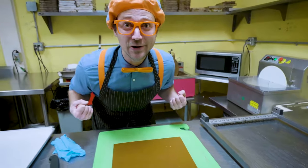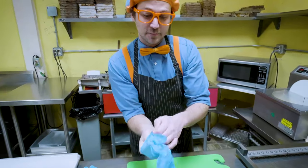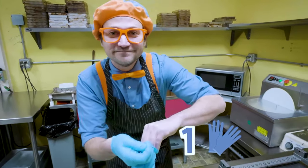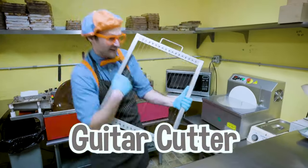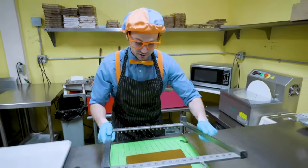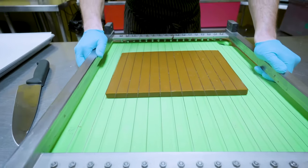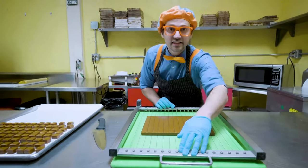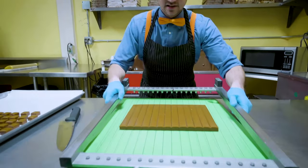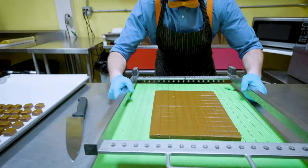Wow, this caramel looks so yummy. So the caramel cooled in the caramel frame, and then we cut a square or rectangle out of it, and now we're left with this. So what I'm going to do is put on some blue gloves - there's one, and here's two, two blue gloves. And then we're going to use this guitar cutter to mark the caramel. So we're going to line it up just like this, push down slightly - there we go. What I'm trying to do here is mark these lines, just like that, so then I know where to cut later.